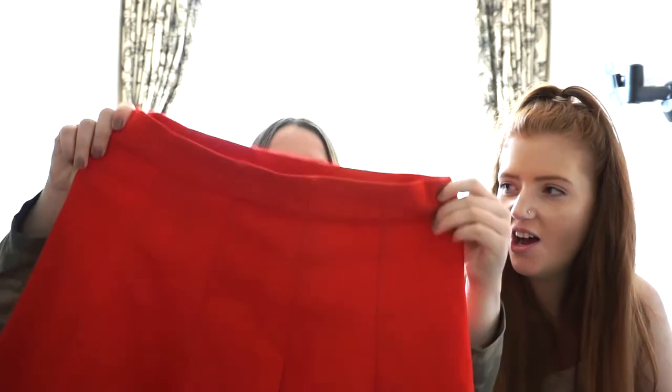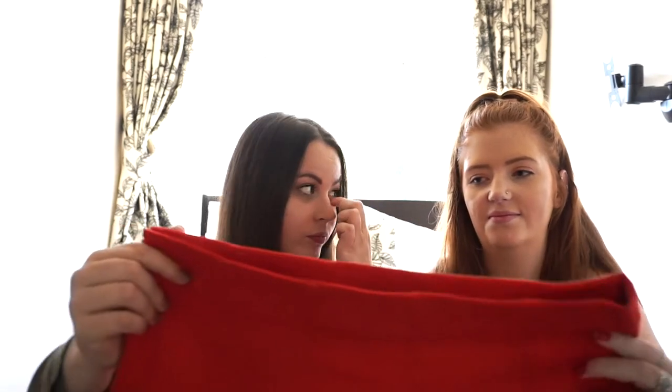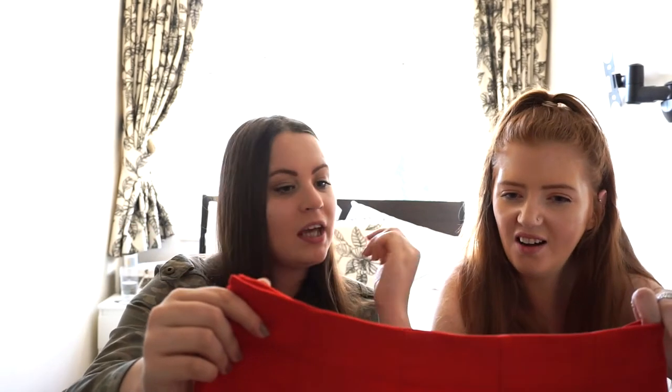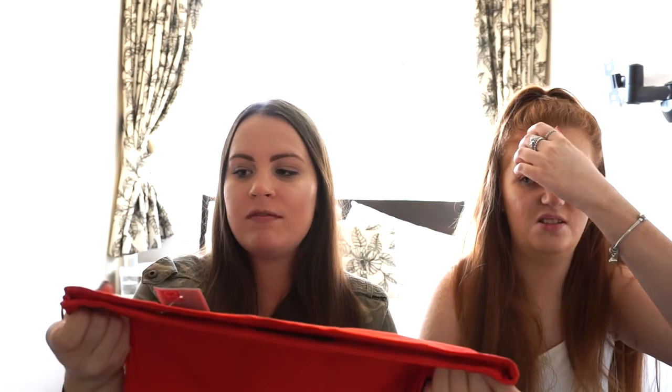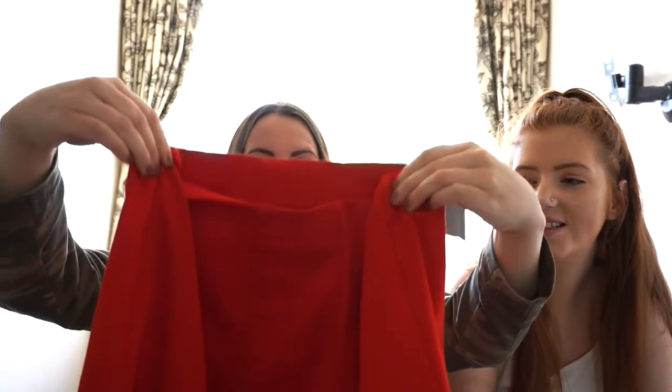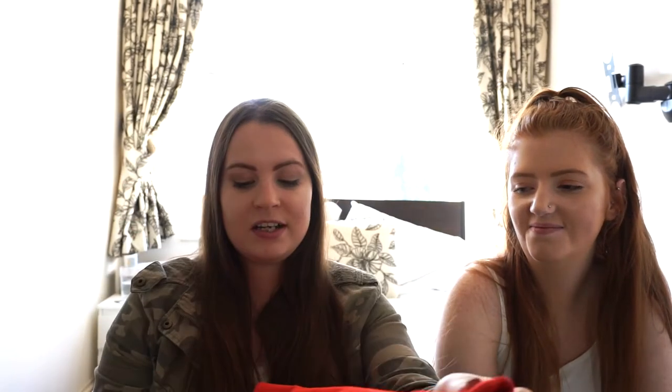We've got some — I think they're really nice — are they shorts? We've got a red skirt. I really like them! Actually I thought they were shorts but it's still nice. It's from Zara, and it was £4.99. I think it's such a lovely piece. We're probably going to have to pin it, but I do really like that.